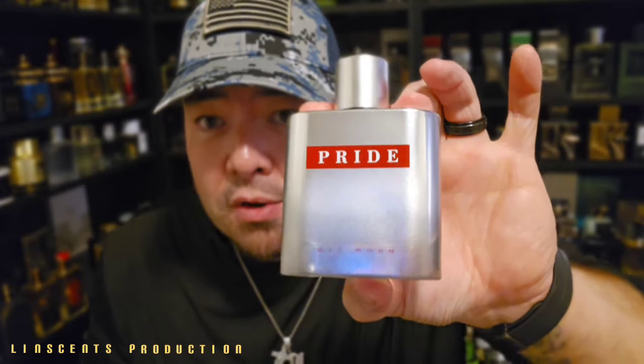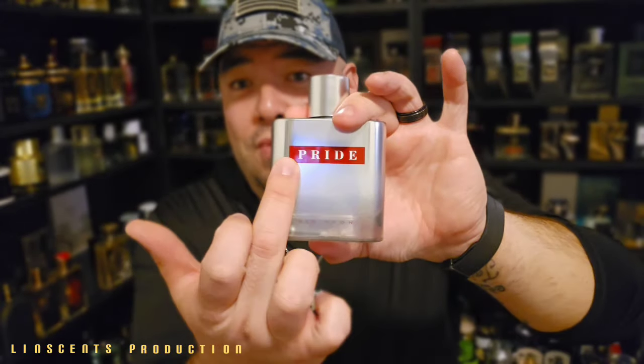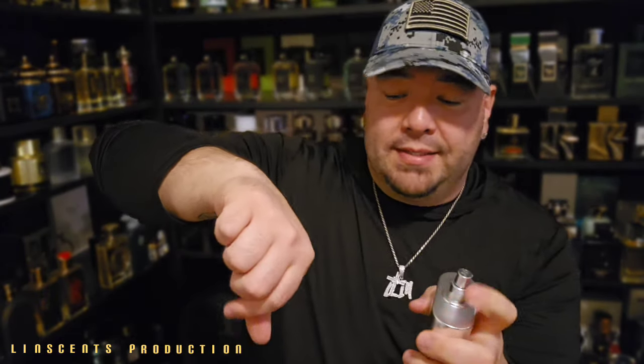The cap is actually pretty decent — nice little weight, not too heavy. There it is: Pride, and where Luna Rossa would be on the Prada bottle, it says Red Moon here. And where Prada would be, it says Pride — literally taking every word from the real deal and making it their own. On the side they put the FW logo, which gives it a nice attention to detail.